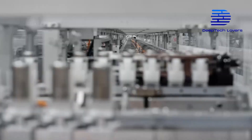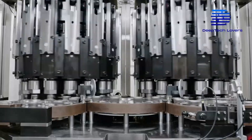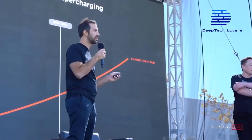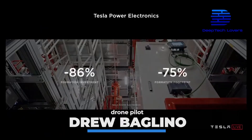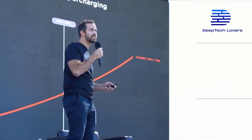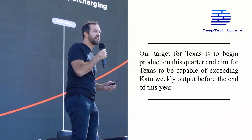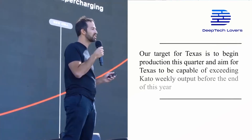If Tesla can't ramp up production of the 4,680 batteries, they will not reach their end-of-year goal. Fortunately, Tesla's Senior Vice President of Powertrain and Energy Engineering, Drew Baglino, announced that the manufacturer will formally begin production of the 4,680 cells at Tesla factory Texas this quarter. He said their target for Texas is to begin production this quarter and aim for Texas to be capable of exceeding Kato weekly output before the end of the year.